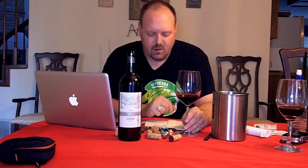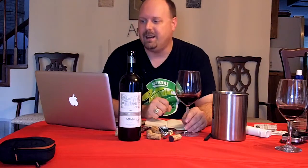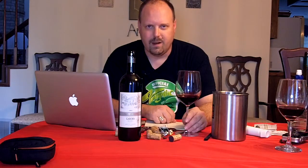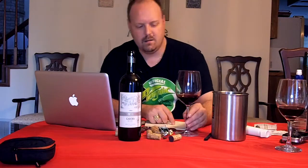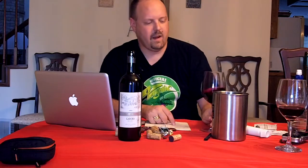It is 75% Malbec, 25% Merlot — now that was from one source. Another source was more definitive: 80% Malbec, 15% Merlot, and 5% Tannat. If Darth Vader was going to be a wine, he would be 100% Tannat — someone asked me that on Twitter.